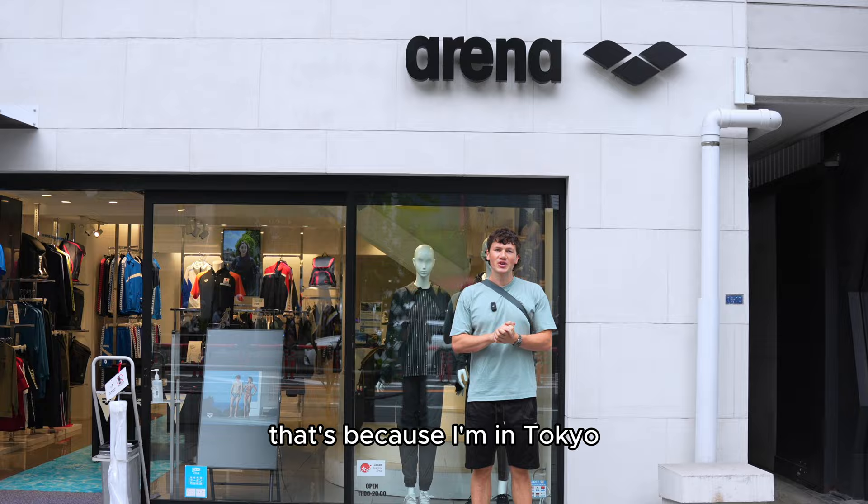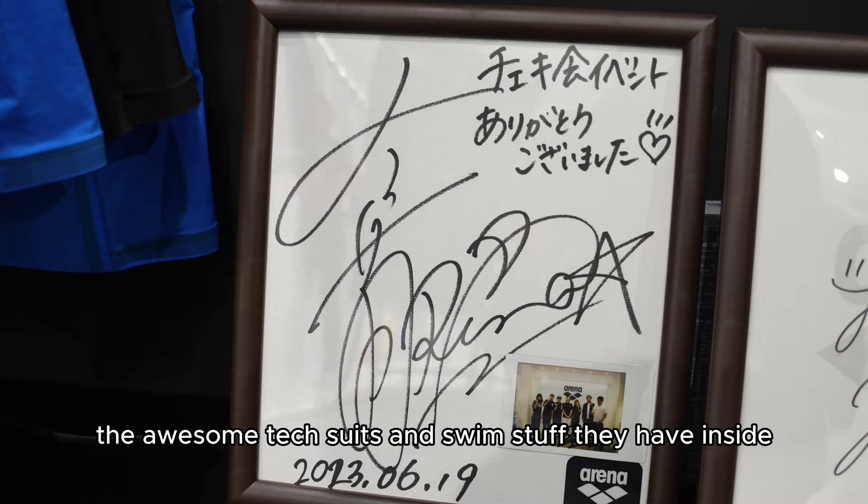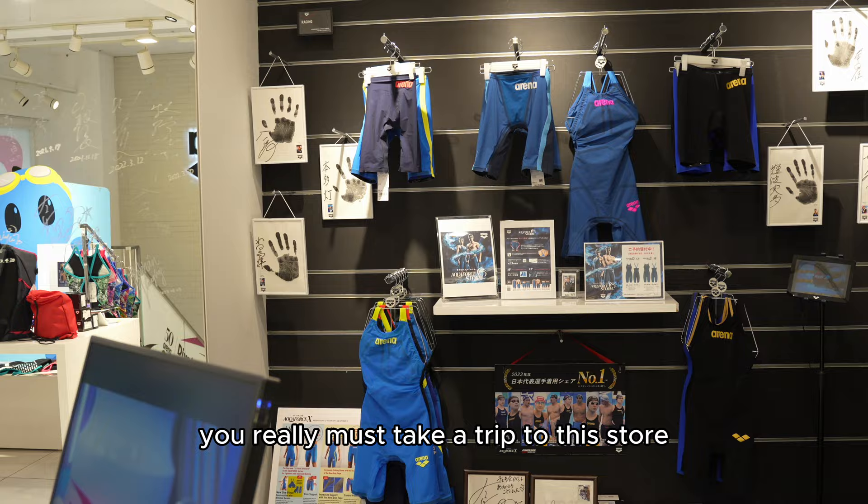I'm stood in front of the most impressive swim store I've ever seen in my life. That's because I'm in Tokyo, outside the Arena Japan flagship store in Shibuya. Let's take a look around together and see all the awesome tech suits and swim stuff they have inside. And if you ever visit Tokyo, you really must take a trip to this store.